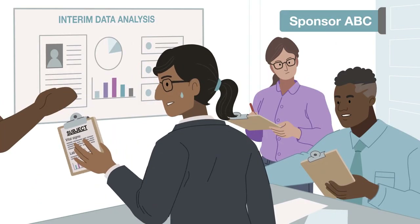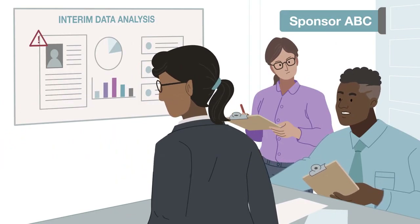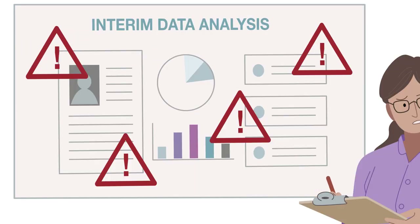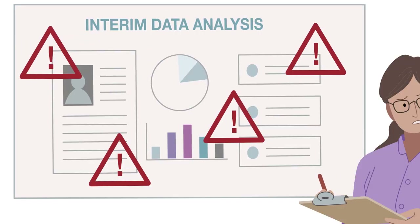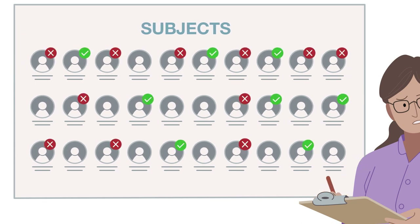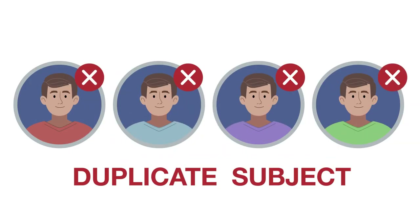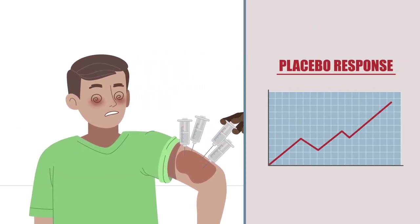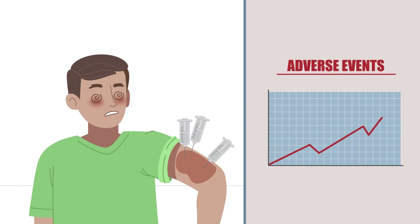As you conduct your vaccine clinical trial, selecting the highest quality subjects and prioritising safety are undoubtedly your top concerns. It's also important to screen significant numbers of subjects rapidly. However, one persistent challenge is the presence of duplicate and professional research subjects, which can lead to increased adverse events and altered placebo responses.